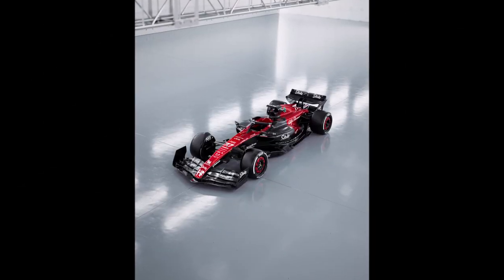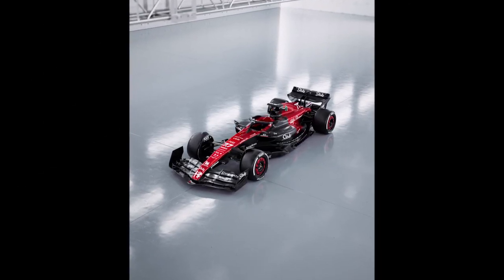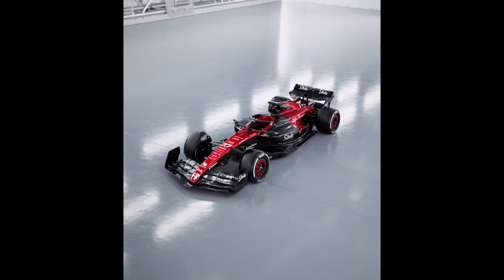The first real F1 car of the 2023 season is finally here, so let's take a closer look.